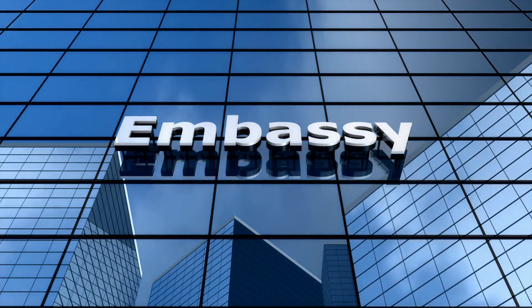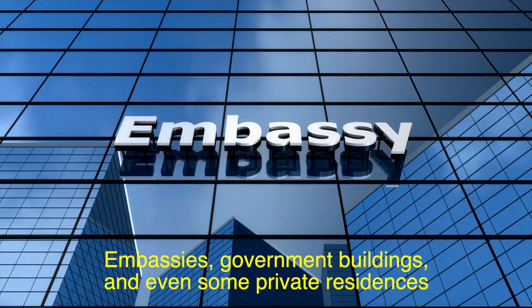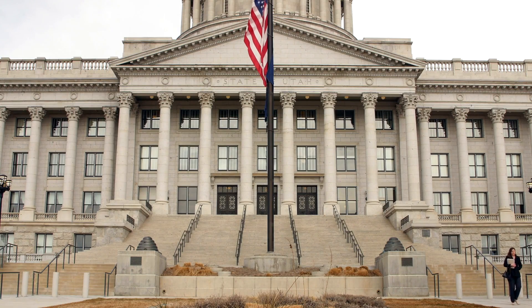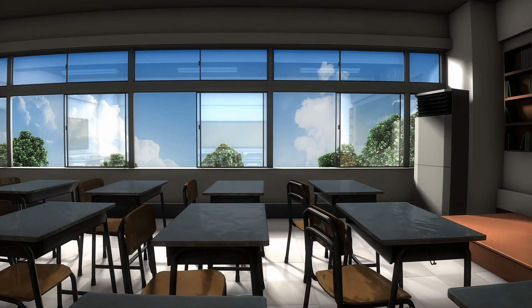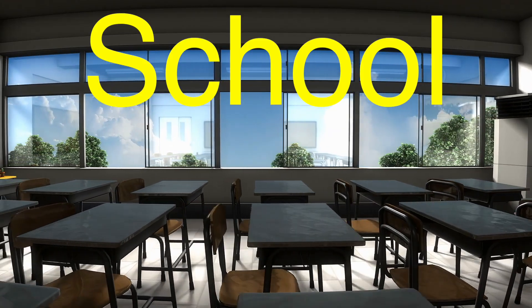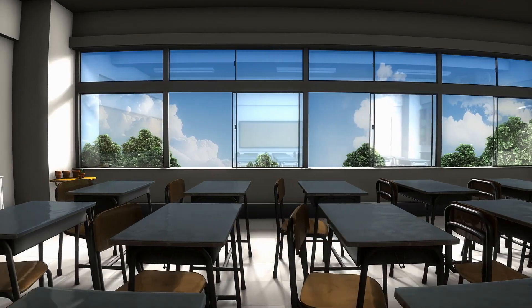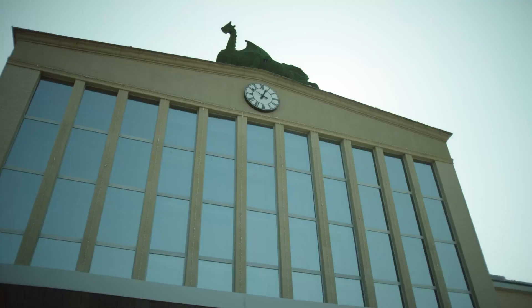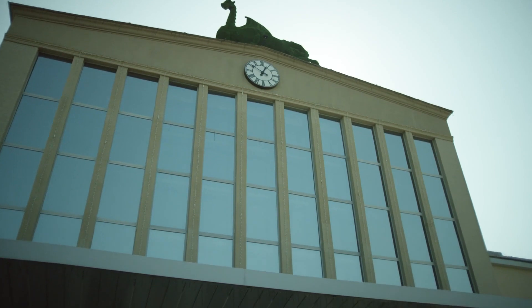You'll also find bullet-resistant glass in places like embassies, government buildings, and even some private residences. High-profile individuals, or those living in dangerous areas, often install this type of glass as an added layer of security. It's also used in police cars, especially those used in high-risk operations. And let's not forget about schools — in response to increasing concerns about school shootings, many educational institutions have started installing bullet-resistant glass in doors and windows, which can make a critical difference in keeping students and staff safe during an emergency.